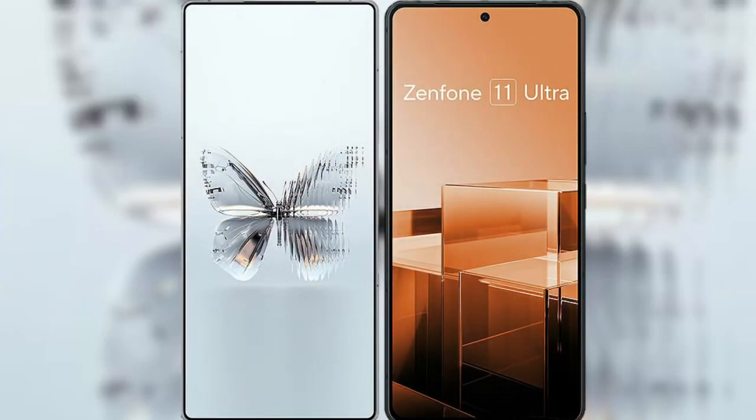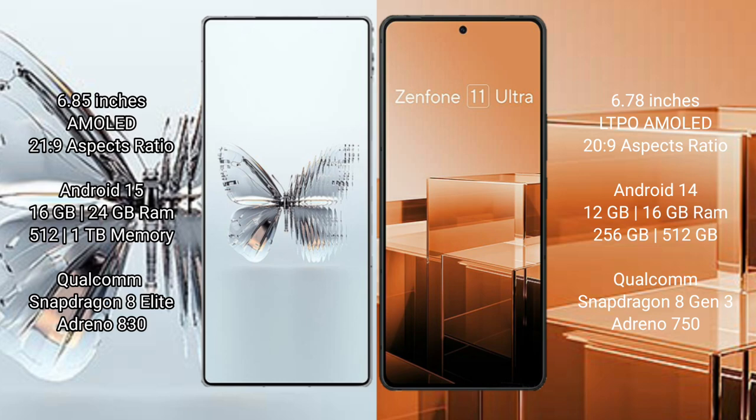We will compare the new RAID MAGIC 10 Pro Plus with ASUS Zenfone 11 Ultra. RAID MAGIC 10 Pro Plus features a 6.85-inch AMOLED display, and ASUS Zenfone 11 Ultra features a 6.78-inch LTPO AMOLED display. Both devices are powered by the Snapdragon 8 Gen 3 chipset.